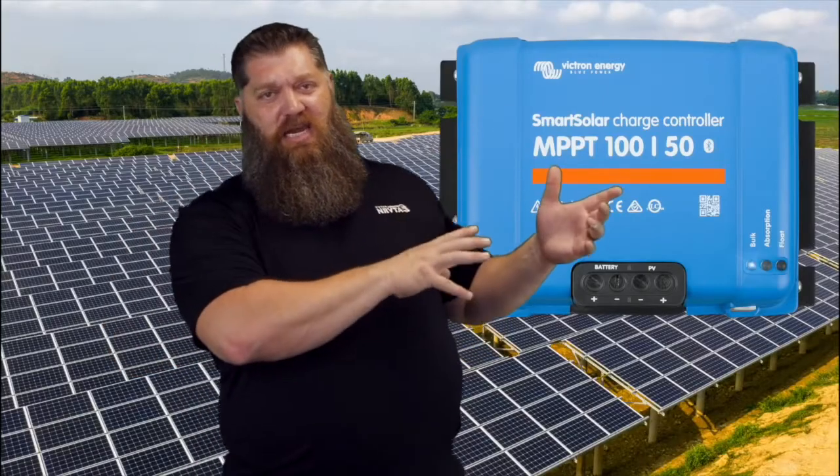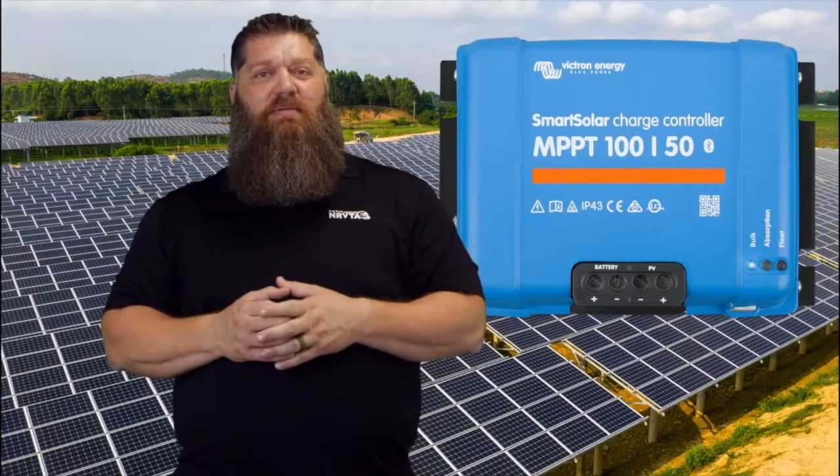Here's the great thing about solar panels: you can add to them. You can start off with one or two, and as long as you're not exceeding the output of your solar controller, you can continue to add more. Now, if you do add more, you may need to add more solar controllers. But it is something you can add as you go. If you want to learn more about solar controllers, click here.